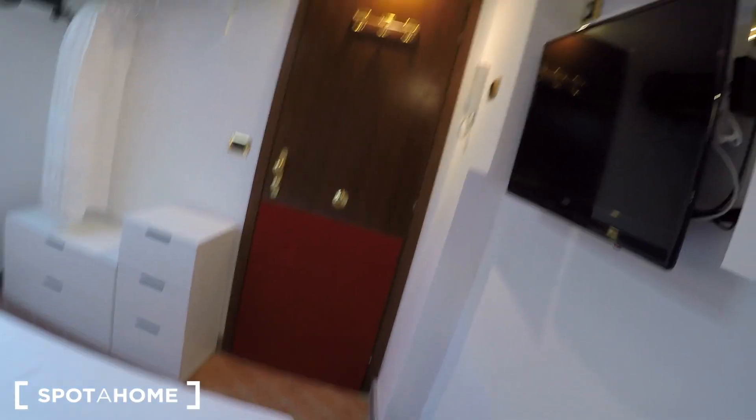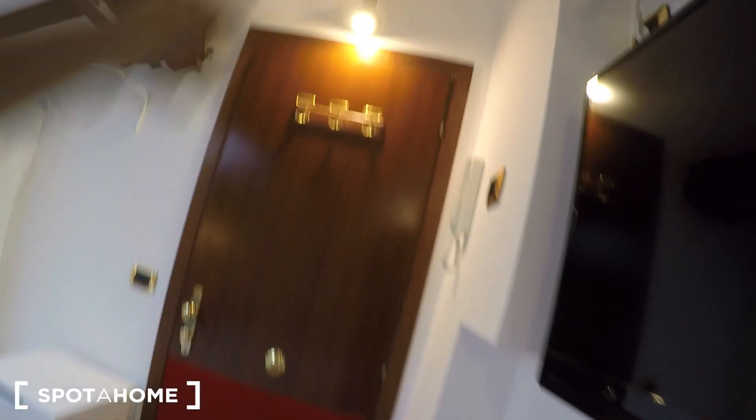That's the center so you have everything. We are now inside the apartment, which is on the fourth floor without elevator, but that's common in ancient Rome buildings. This is the entrance door, with hooks for jackets and a doorbell right there.